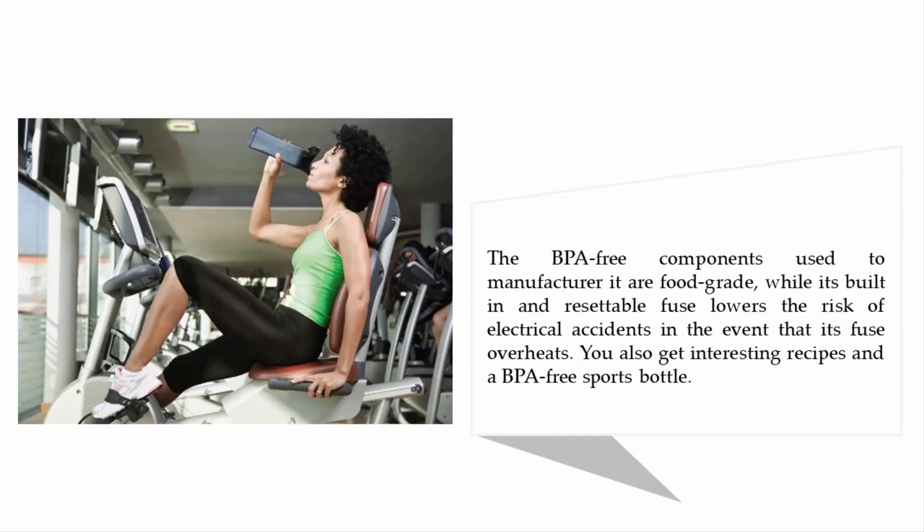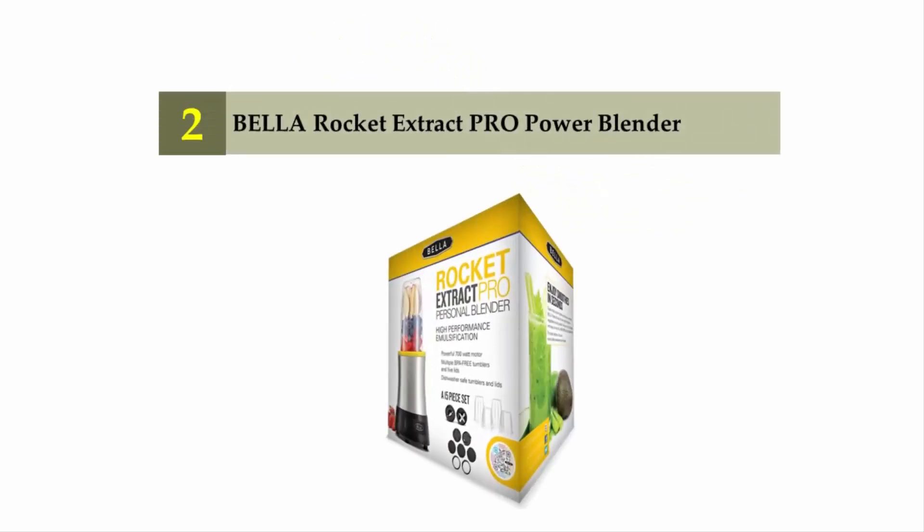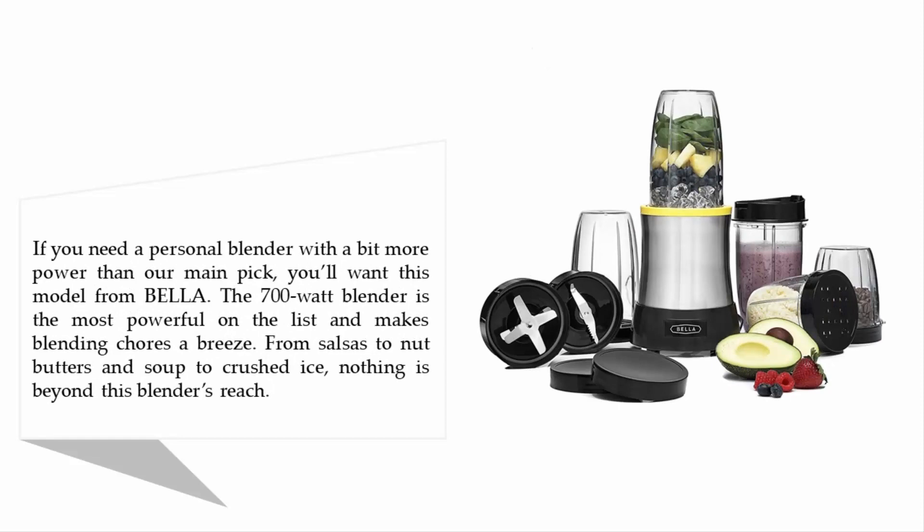Nearing the top of our list at number 2: the Bella Rocket Extract Pro Power Blender. If you need a personal blender with a bit more power than our main pick, you'll want this model from Bella. The 700-watt blender is the most powerful on the list and makes blending chores a breeze, from salsas to nut butters and soup to crushed ice — nothing is beyond this blender's reach.